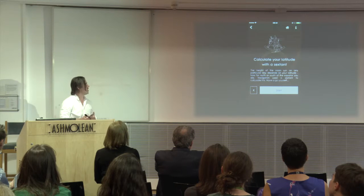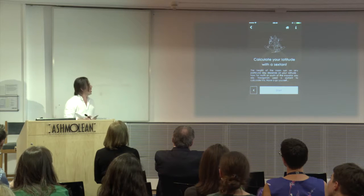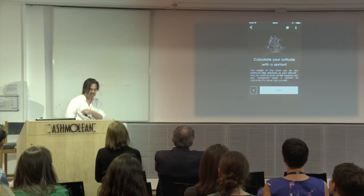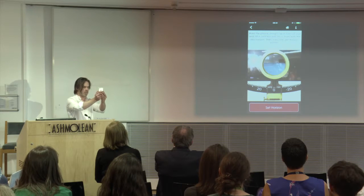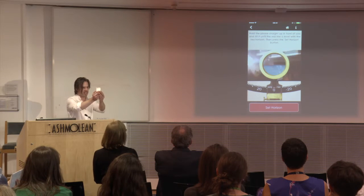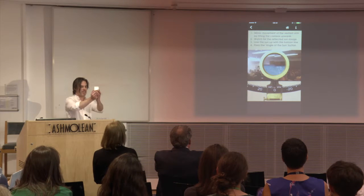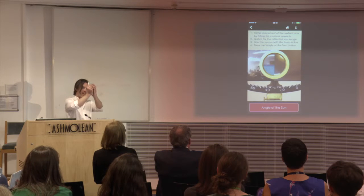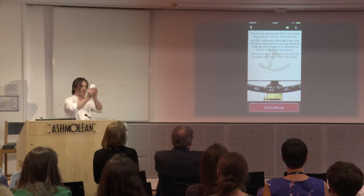With each object featured in the app, we have some kind of interactive. This one is about a sextant — a sextant lets you figure out latitude at sea based on the angle of the sun. When you hit start, you hold up your phone to find the horizon line. I'm on a boat in the middle of the sea, so it's pretty shaky. I'm looking through the scope, lining up the horizon, I set the horizon. Now I'm asked to find the angle of the sun — with the sextant you'd do this using a mirror. The app first reinforces what I just did, so people make the connection between the sextant and the activity, and then gives me the angle of the sun, which is 36.5 degrees.